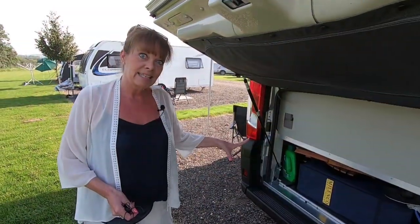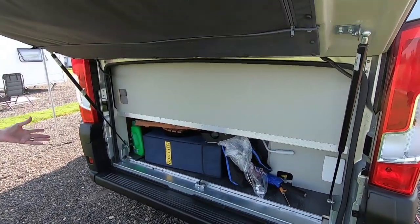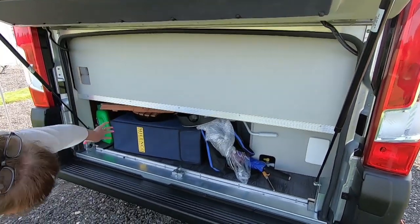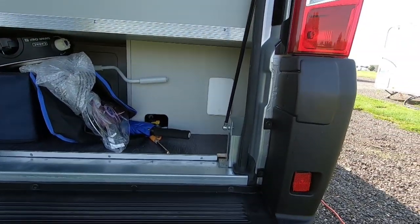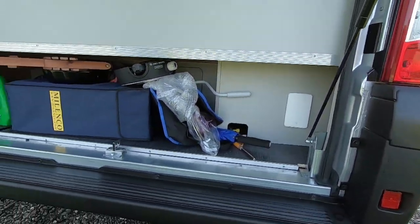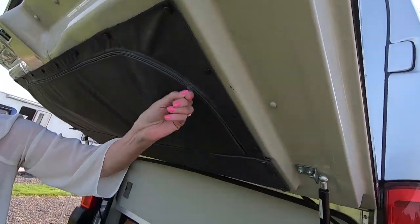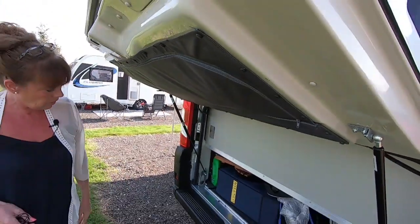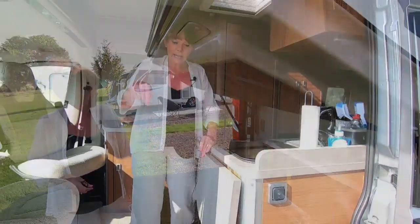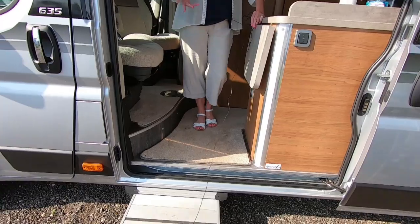This is the storage at the rear — Ian calls it his garage. There's loads of storage in here, plus an external barbecue point and an outside shower point. There's also lots of storage up top, and as you come in, there's an electric step for easy access in and out.